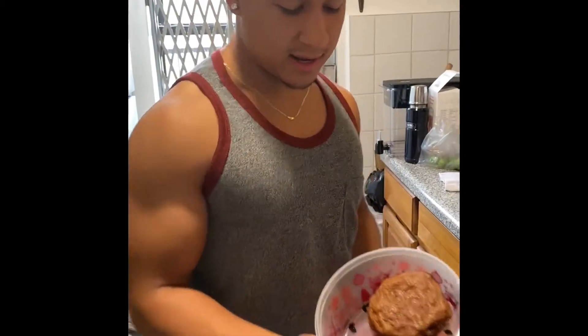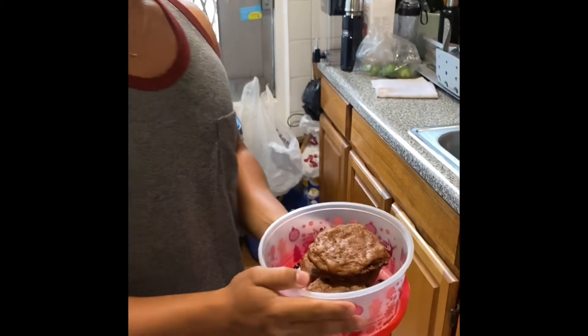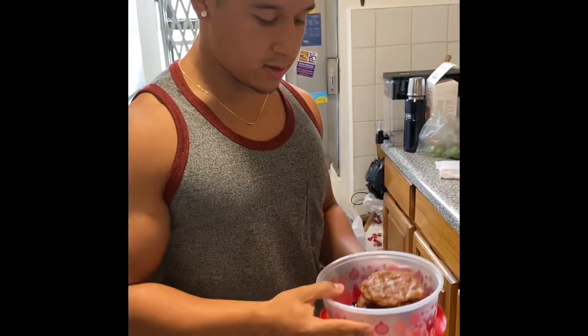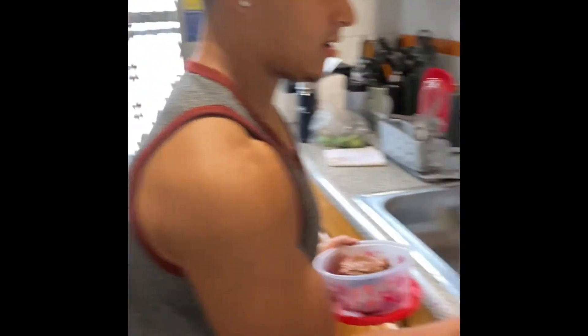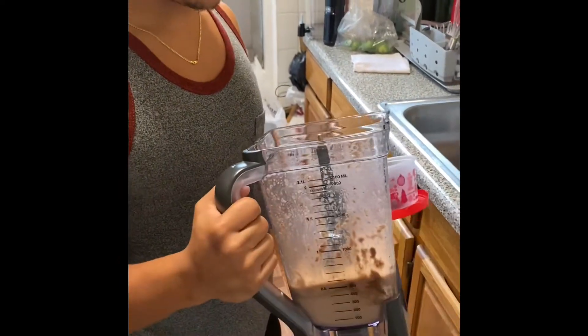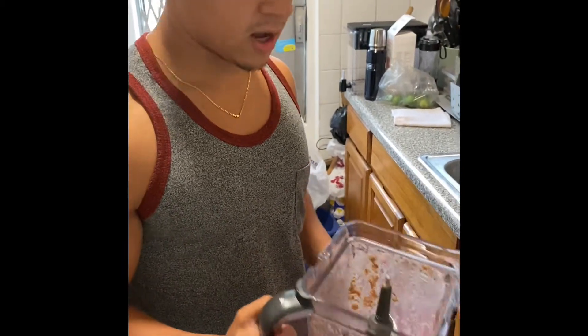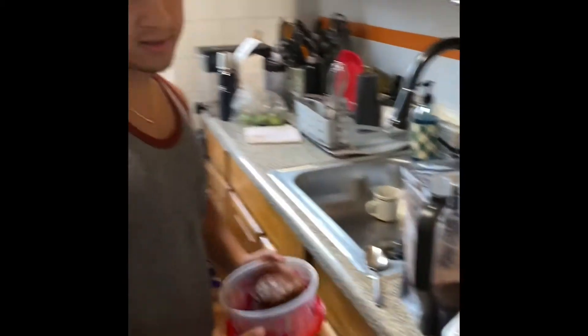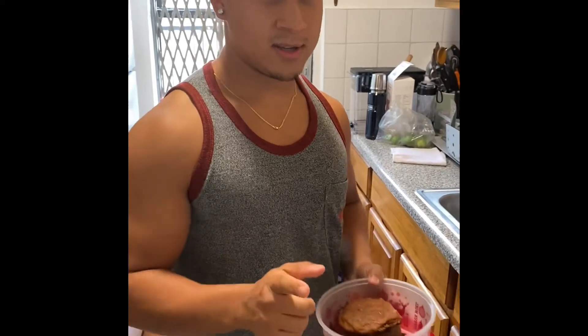Meal number two. I got these anabolic chocolate chip cookies — I took this recipe from Remington James. They're really good, high in protein: 10 grams of protein, 90 calories. And then I've got a little Oreo McFlurry that he made as well. This is not a lot — it's like three-something calories, and I'm going to add chocolate chips to it, which brings it to about four-something, almost 500 calories in total. That's meal number two.